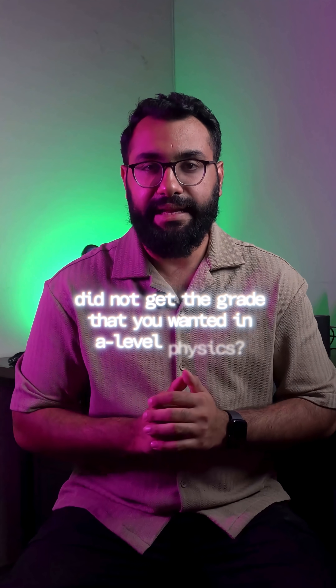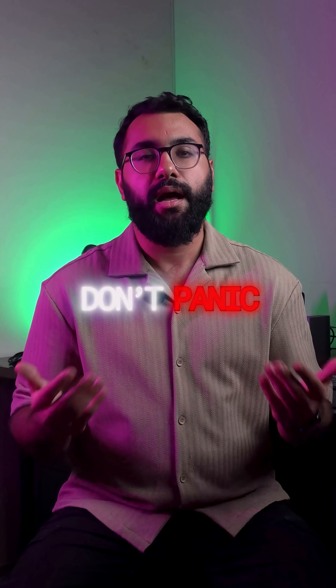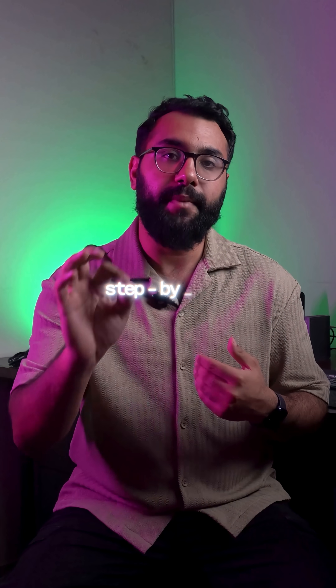Did not get the grade that you wanted in A Level Physics? Don't panic. I'll tell you what to do, step by step.